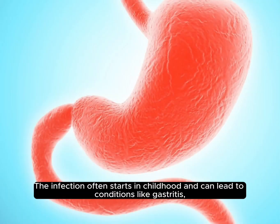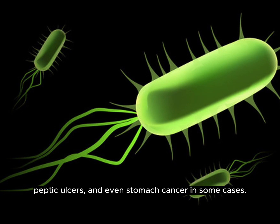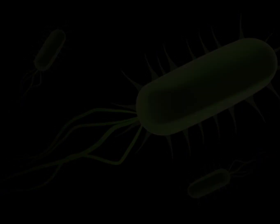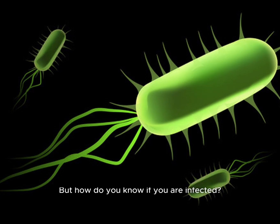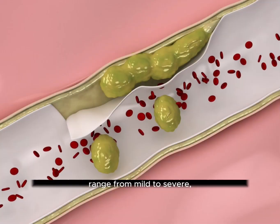The infection often starts in childhood and can lead to conditions like gastritis, peptic ulcers, and even stomach cancer in some cases. But how do you know if you are infected? Let's explore the signs and symptoms of an H. pylori infection.